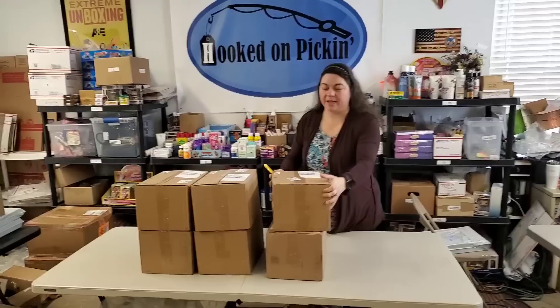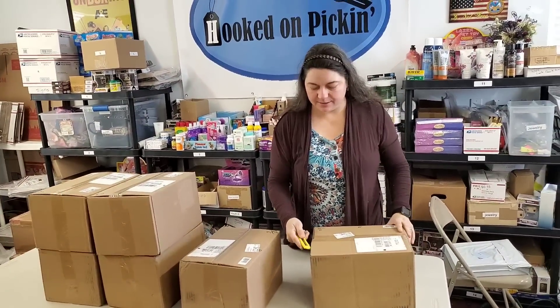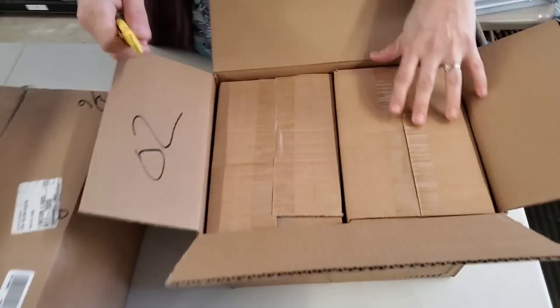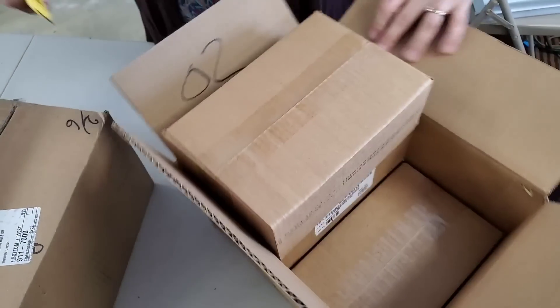So this is a fan favorite that we have had on the store before. I don't know if we have any new flavors or not, so we're going to be opening this and finding out. Look, it's boxes inside of boxes — it's a bonus unboxing!